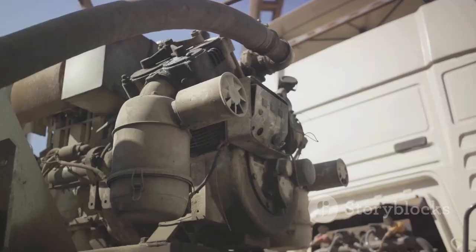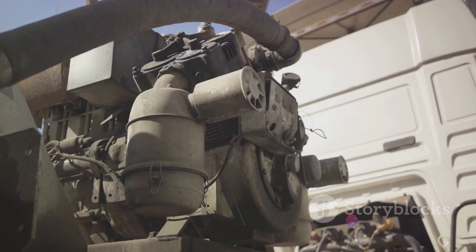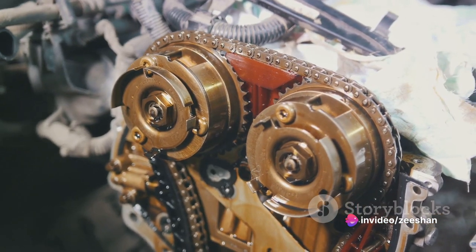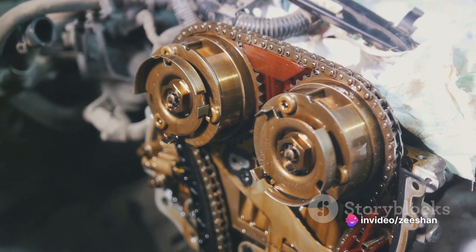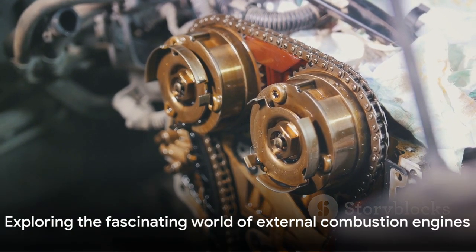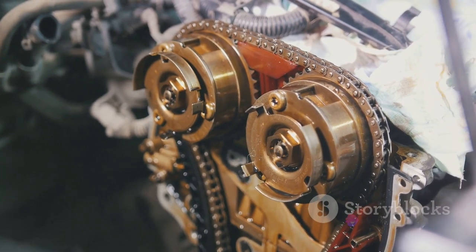While external combustion engines might not be as common as their internal combustion counterparts, they are certainly not less interesting. They offer a fascinating glimpse into the myriad ways in which we can harness energy and transform it into motion. And that's the external combustion engine — a less common, but equally fascinating piece of engineering.